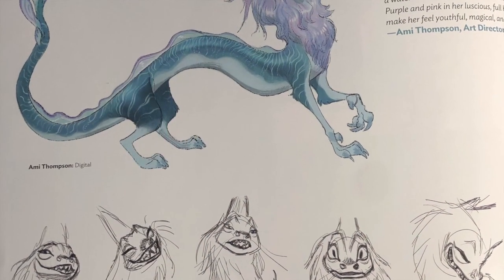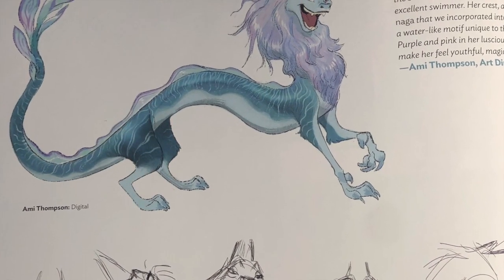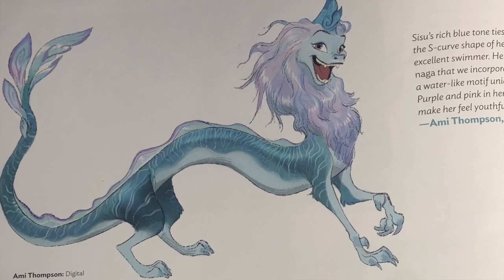To be more specific, Sisu was given a crest and a serpent-like body, which were more prominent design features of the Naga.